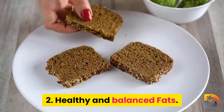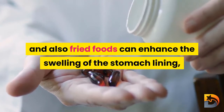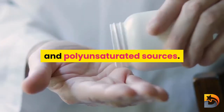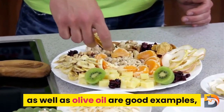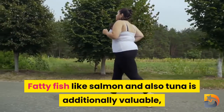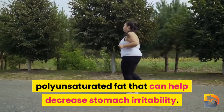Number two: healthy fats. The saturated fats typically found in certain cuts of meat and fried foods can increase the inflammation of the stomach lining. Those with gastritis should ensure they're eating healthy fats in the form of monounsaturated and polyunsaturated sources — foods such as nuts, seeds, peanut butter, olive oil, and lean meats like chicken and turkey breast. Fatty fish like salmon and tuna are also beneficial, as they are rich in omega-3 fatty acids, which can help reduce stomach irritability.